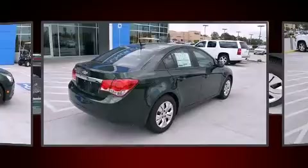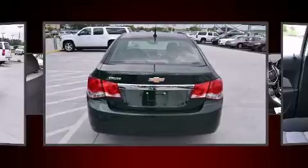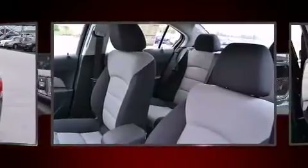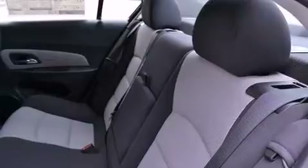Smooth gear shifts are achieved thanks to the efficient four-cylinder engine, and for added security, dynamic stability control supplements the drivetrain. Both high fuel economy and flexible performance are assured by the six-speed automatic transmission.